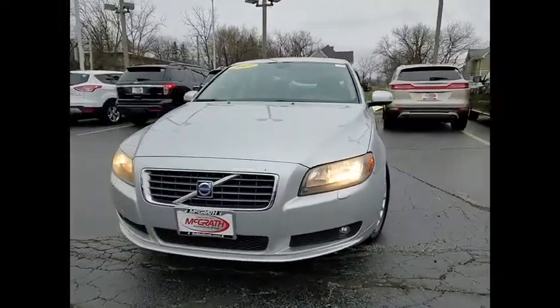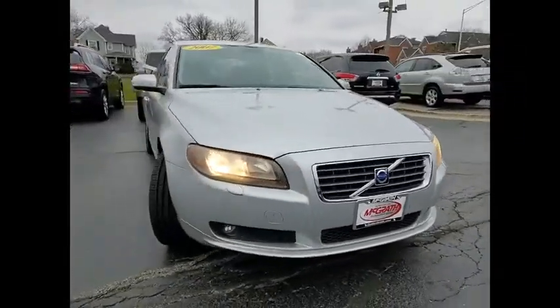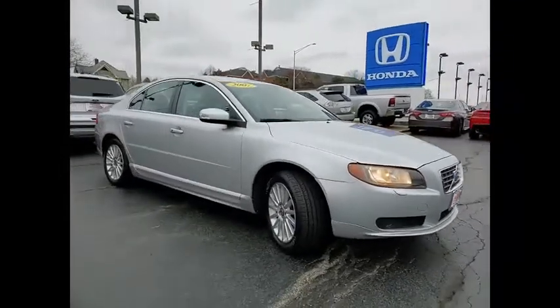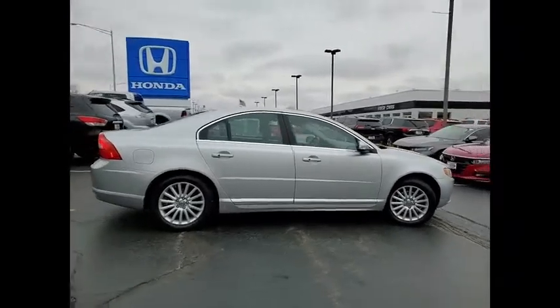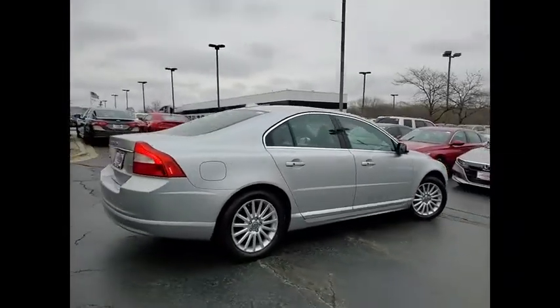Make a great choice today with the 2007 S80. In an S80, intelligence creates its own momentum. It's fast, comfortable and roomy. The Volvo S80 is Volvo's flagship sedan.